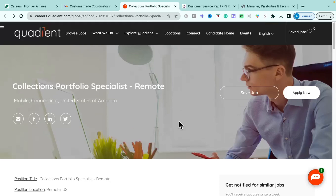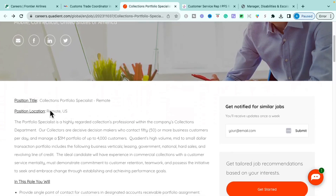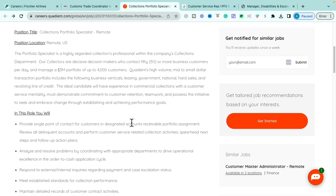The next role is the Collections Portfolio Specialist with Quadient. Quadient is an international company that specializes in mailing equipment and different kinds of business process automation. It is a fully remote position.